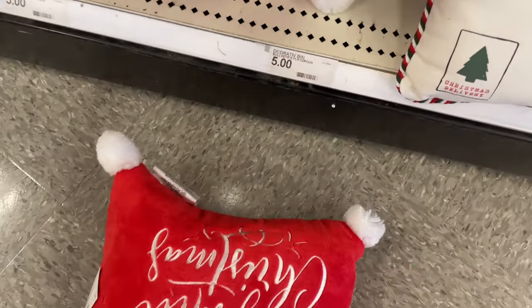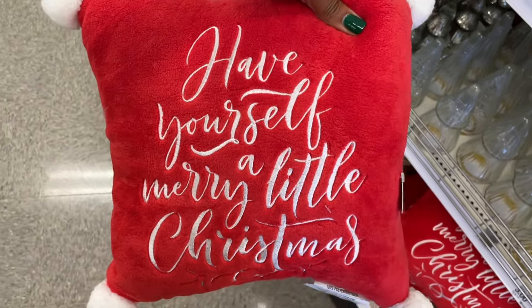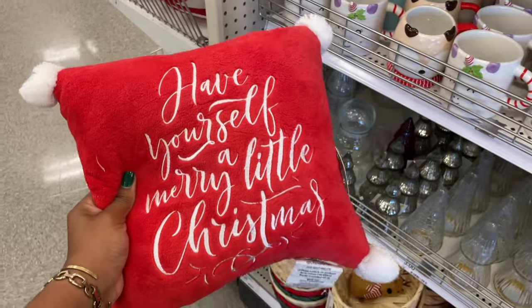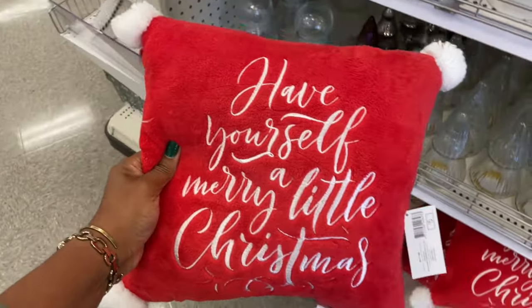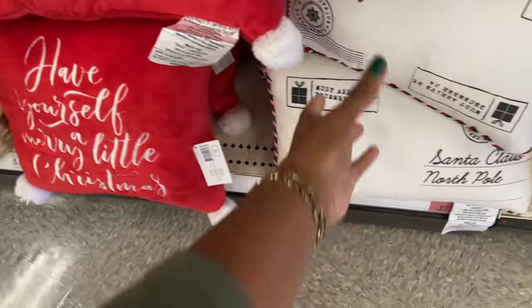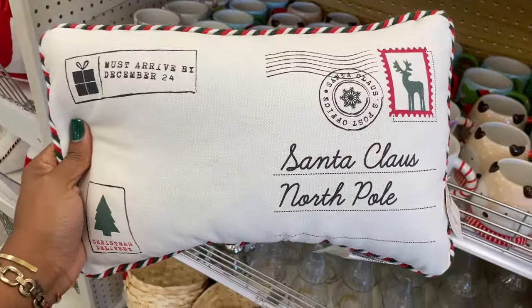They set me up fully soft in here — as soon as I moved the pillow it fell down. But it says 'Have Yourself a Merry Little Christmas' — really cute, it's got the pom-poms on every corner and it's just plain on the back. I like that a lot. It would be really nice for an accent chair because it's so small. Five bucks.